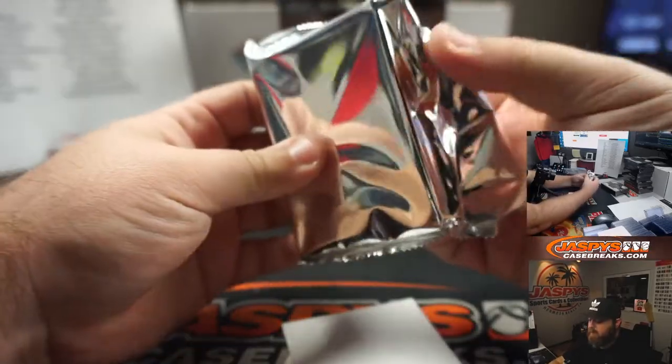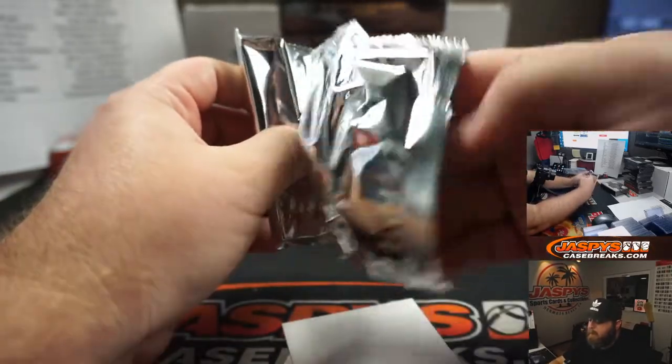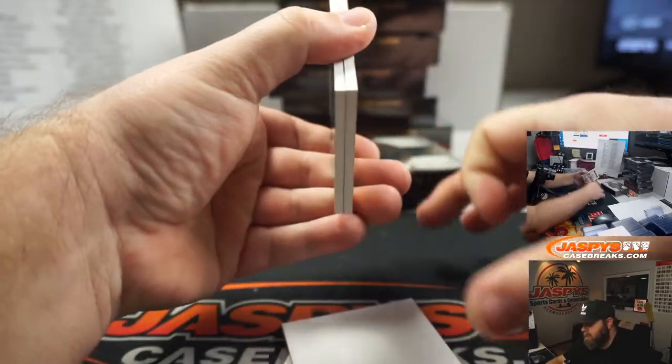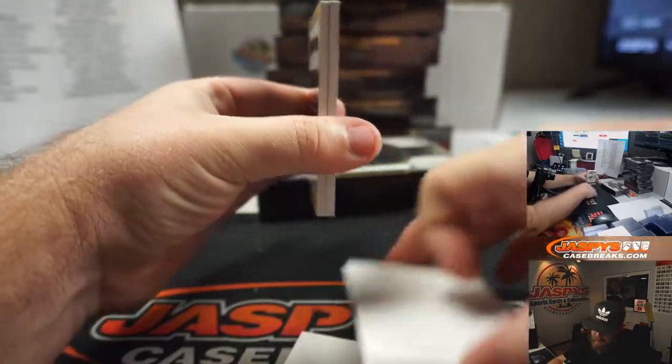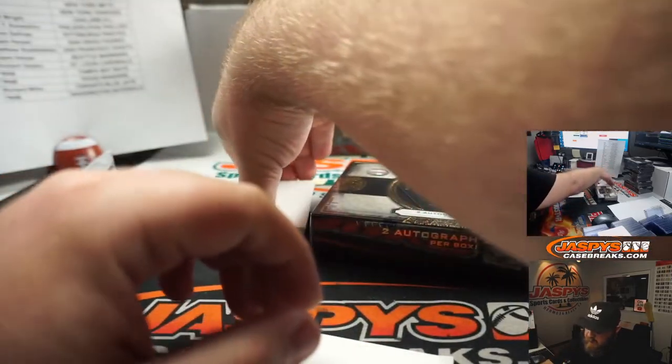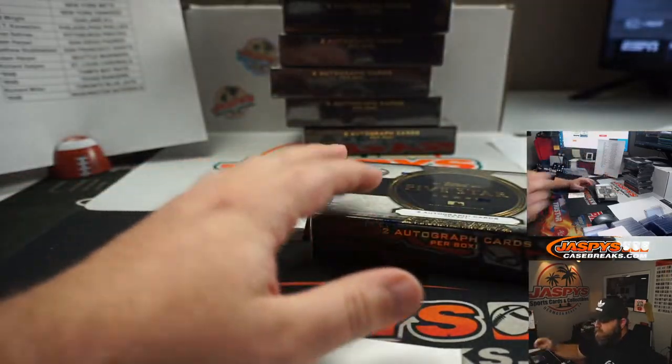Five Star incredible looking cards here, guys. I really like the design this year. And one of the things I've thought about is the case hits — I think the gold scripts or silver scripts are really something.